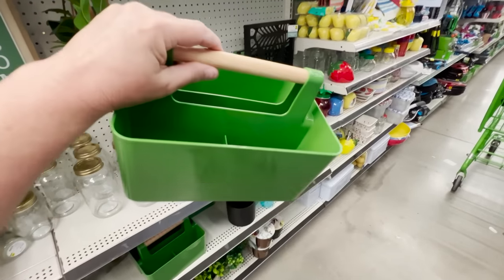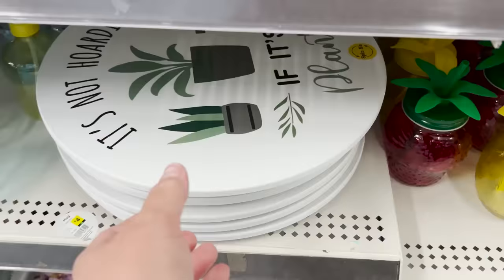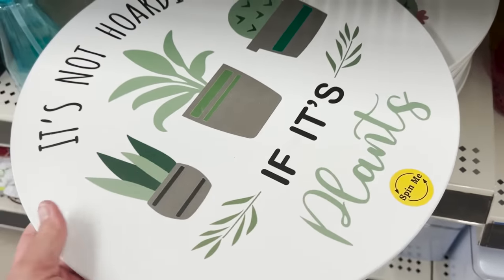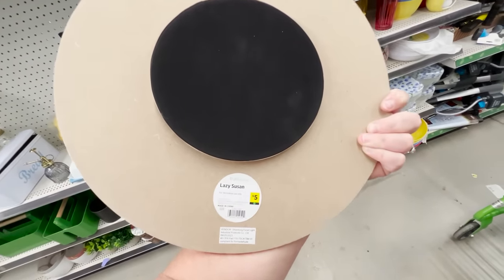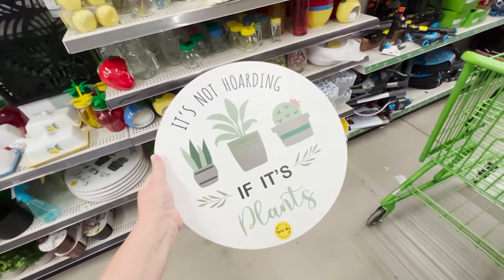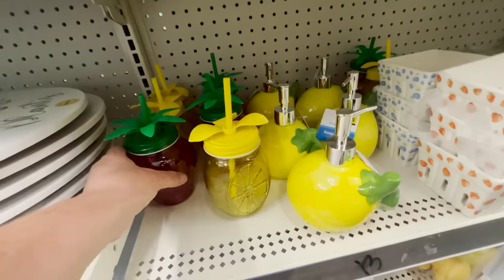This is really cute — great for gardening or even just organization — for five dollars. They also have this really large lazy susan. You could use it for plants but also as decor, and it's five dollars. These little ones are so cute for three dollars — I think the little strawberry one would be perfect for a strawberry shortcake birthday.